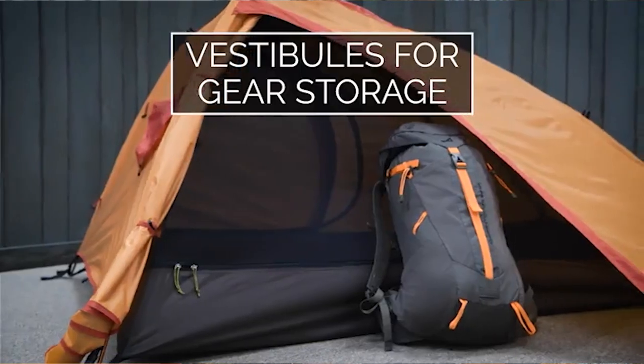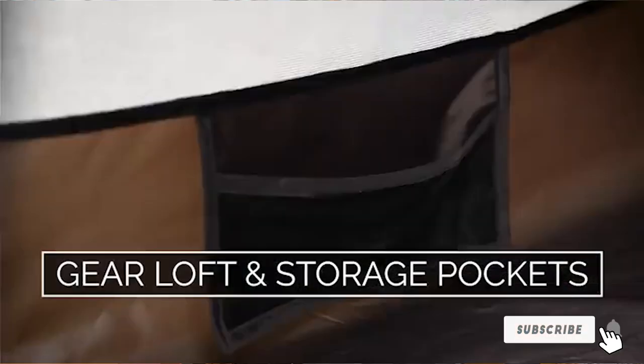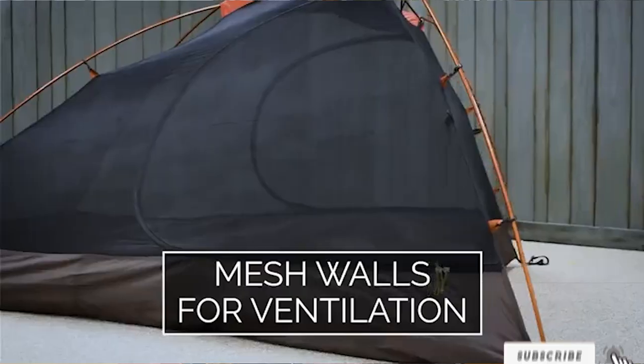It's lightweight and durable and will stand the test of time. Users say it's comfortable and spacious and provides great protection. The price is also a very strong selling point of this tent, especially for the quality.